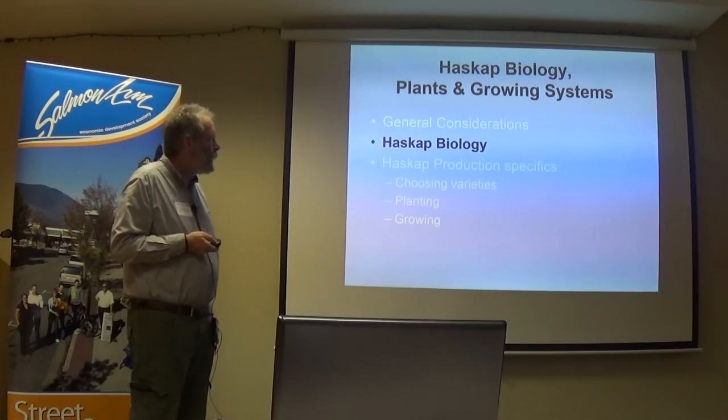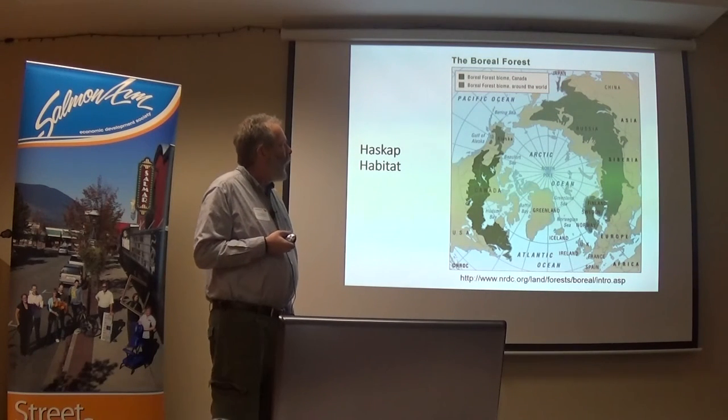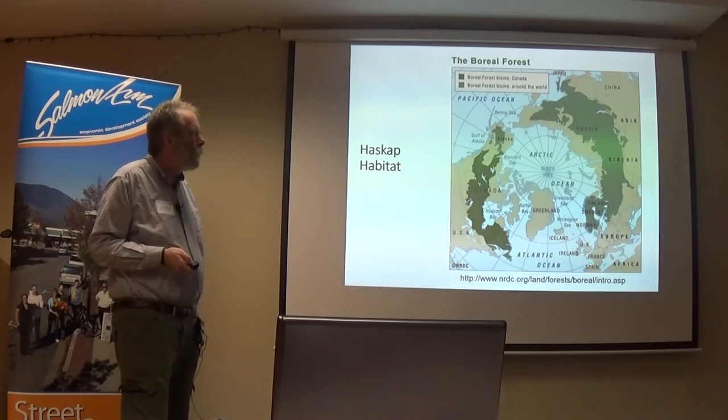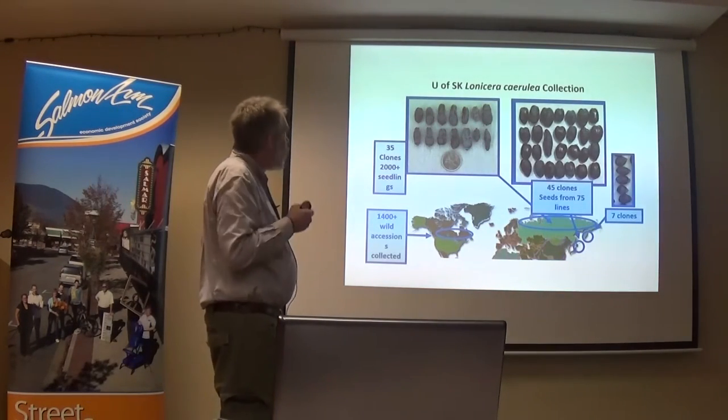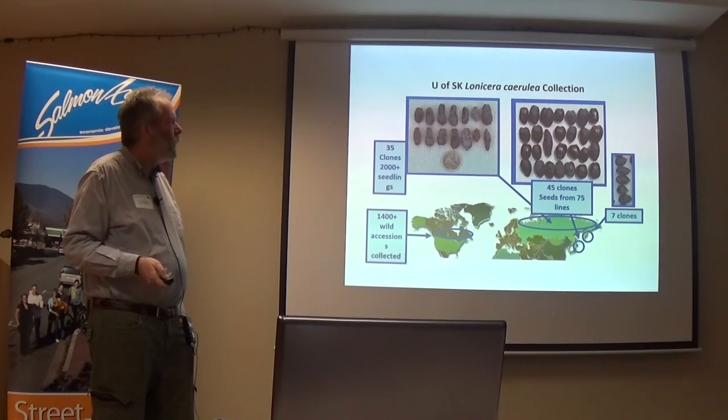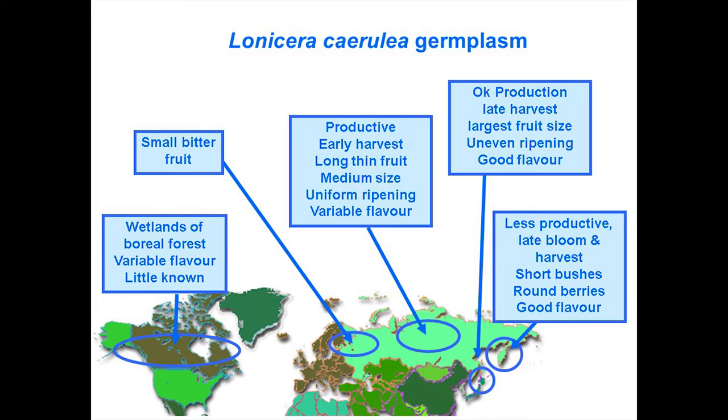Now, getting into haskap biology. This is a map of the boreal forest around the world — haskap is in the boreal forest and wetlands. For some reason it's kind of missing off the west coast: it's not really in Norway but it's in Sweden, it's not in BC, and it doesn't even get to Alaska. Except for that area, the rest is where you could find haskap in the wild. There are several different types, including Russian types from one region, Japanese from another, the Kuril Island ones, and then a whole bunch of wild ones in Canada and a little bit into the US.